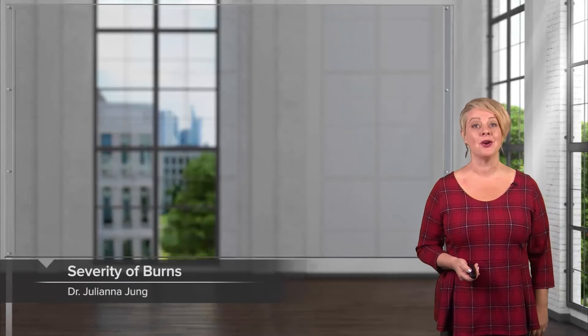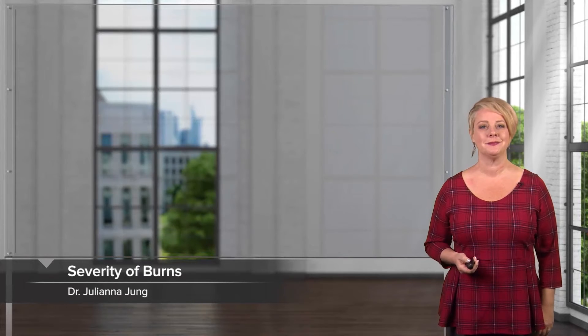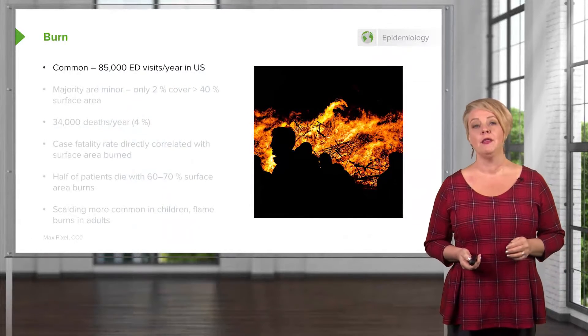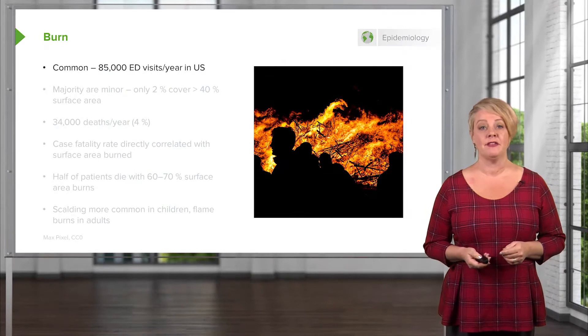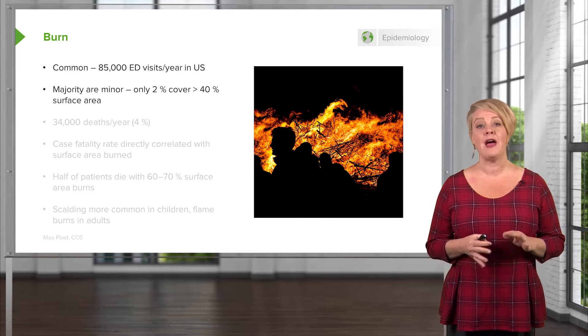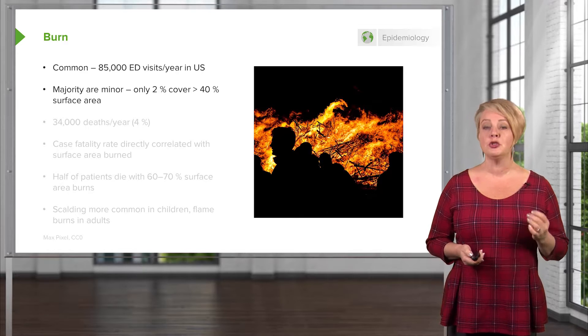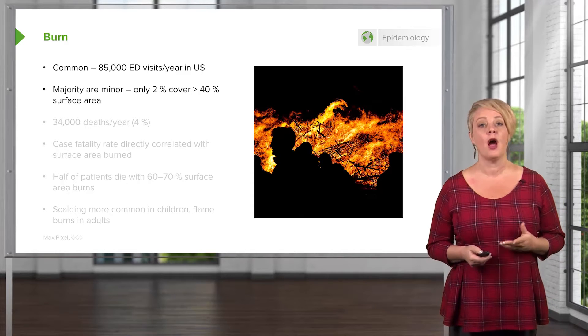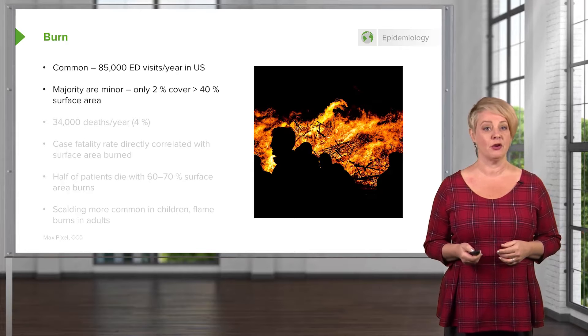Now we're going to talk about burns and smoke inhalation. Burns are a very common phenomenon. There are 85,000 ED visits per year in the United States related to burns, and fortunately the vast majority are minor. Only 2% of burns seen in United States emergency departments cover more than 40% of the body surface area.